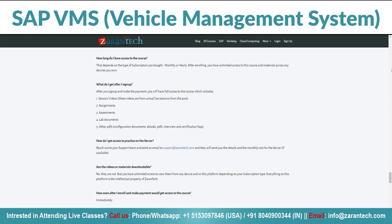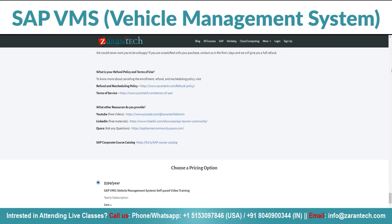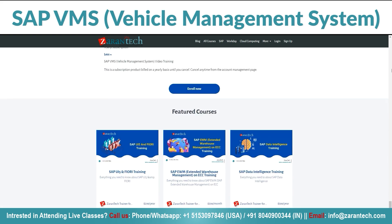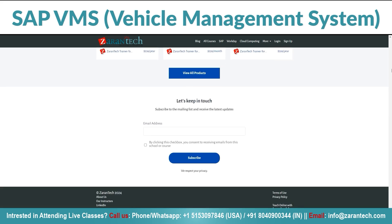And guess what? Our students love this course. Just like you, they have found it incredibly helpful. The best part? It's affordable — you won't have to break the bank to become a SAP VMS pro. Ready to take the wheel? Sign up now on our page. For more details, visit Zarin Tech's website.